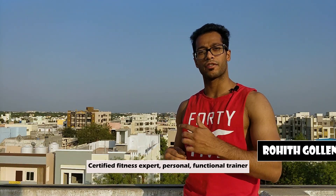Hello everyone. Welcome to Lazy Muscle. My name is Rohit. I'm a certified fitness expert, personal trainer and functional trainer.